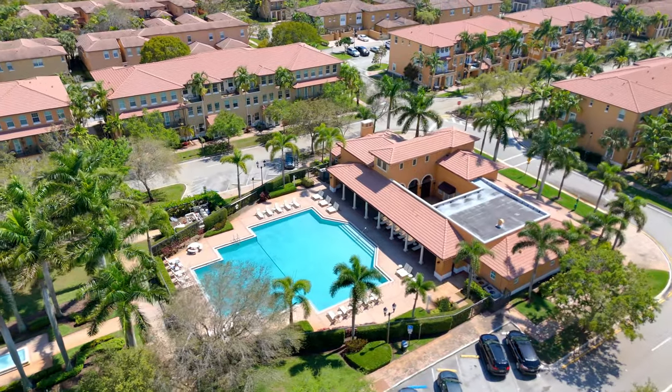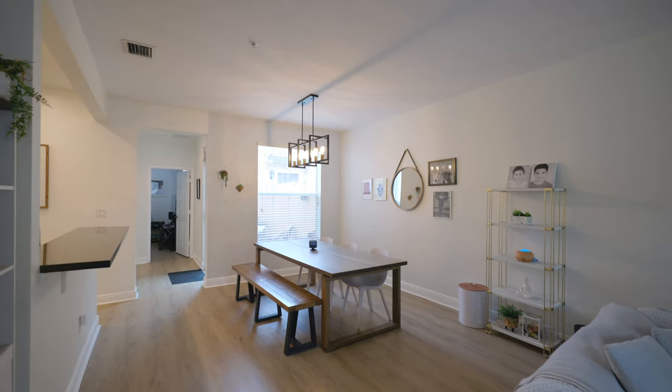Do you need more space for your family? How about a cozy suburb, just a short drive from Miami? Today we're checking out a home with spacious living, a friendly community, and excellent schools.